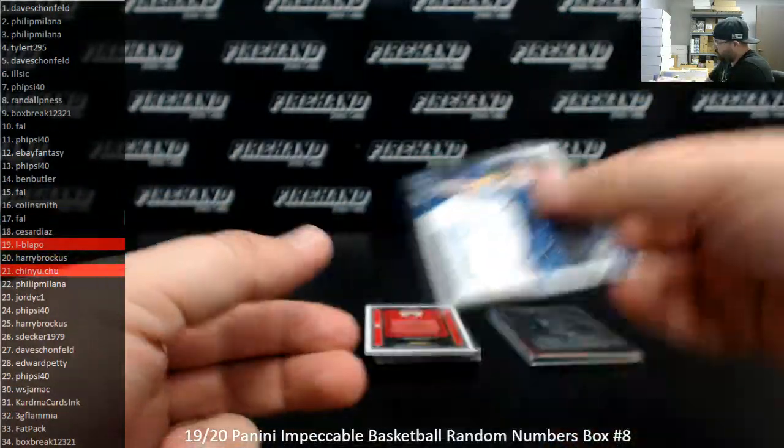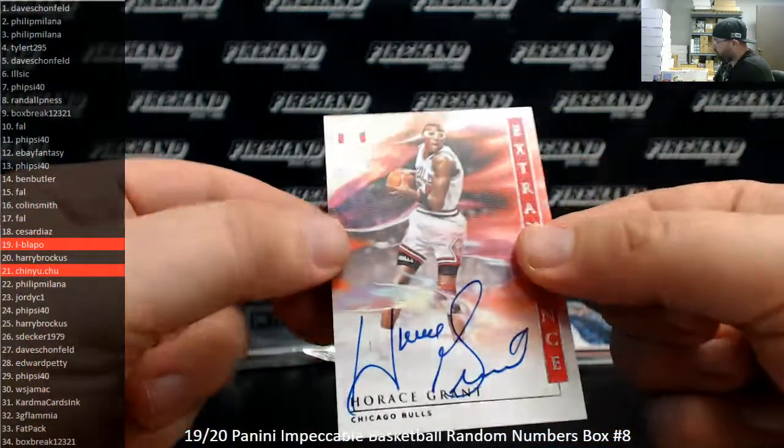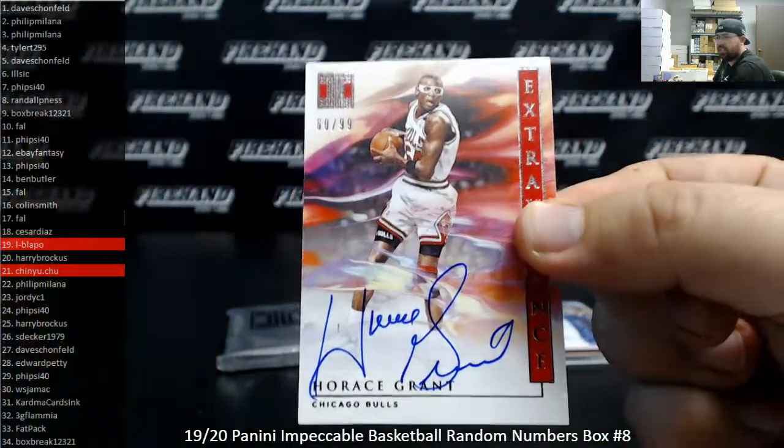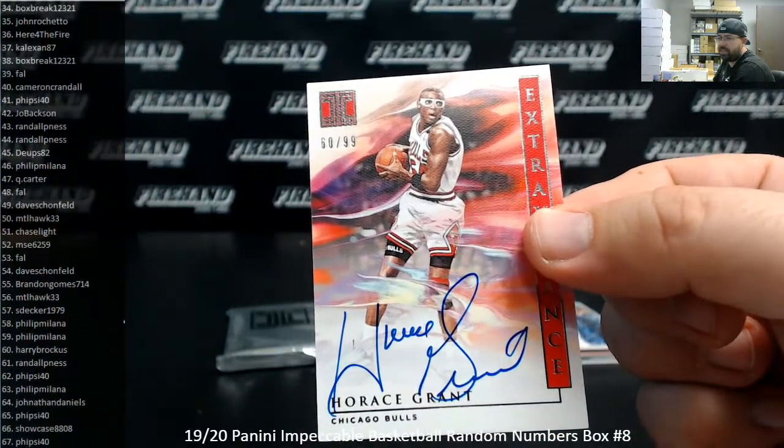Next up, I got an Extravagance Autograph, Horace Grant, Chicago Bulls. Serial number on this one is 60 of 99. Spot number 60 going to Harry.